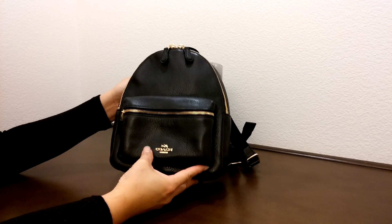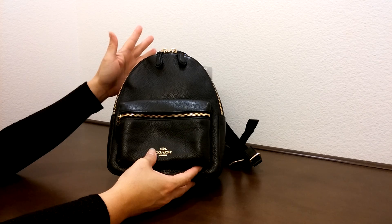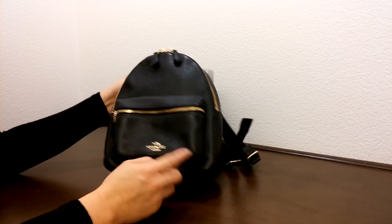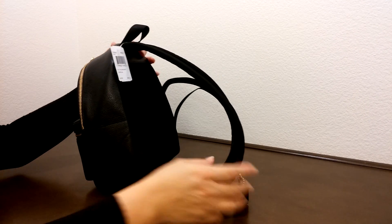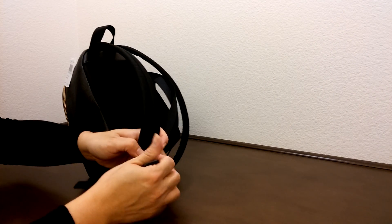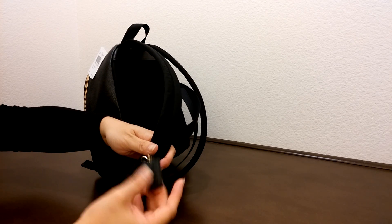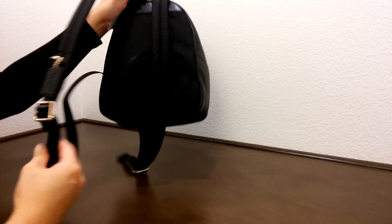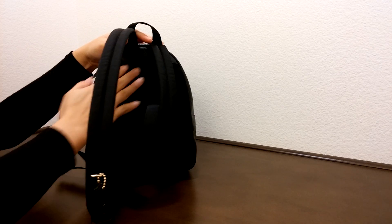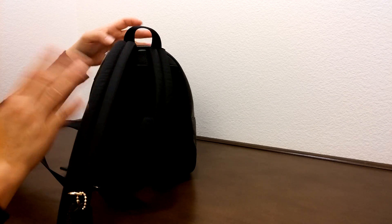durable. It comes with a gold color logo and gold color hardware. Interestingly, they put the pen tag on the backpack strap itself. The backpack strap is adjustable, and it does have a canvas on the back side to keep it cool.